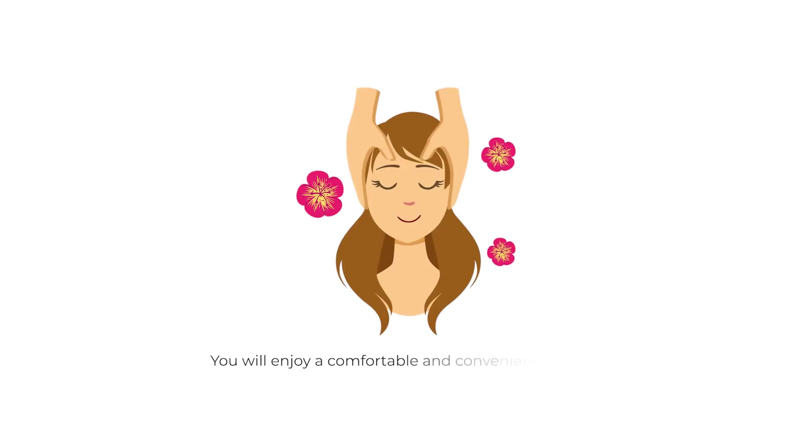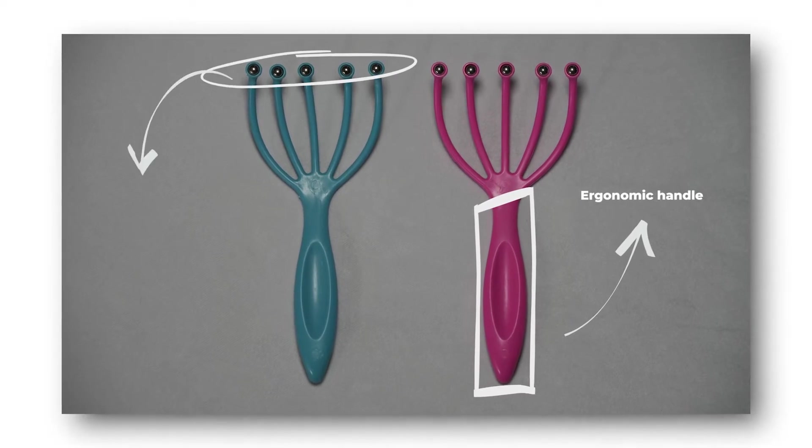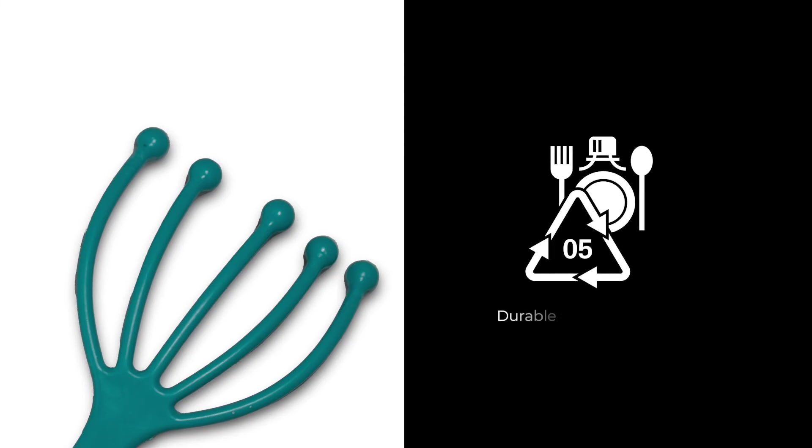You will enjoy a comfortable and convenient massage. This device has an ergonomic handle and high-quality massage steel balls that gently knead and rub your scalp. It is waterproof and wireless, so you can use it in the shower or bath with shampoo or conditioner. It's also lightweight and portable. Made of durable polypropylene, its unique ball design conforms to the shape of your head and reaches every spot on your scalp, stimulating the acupoints for a thorough massage effect.